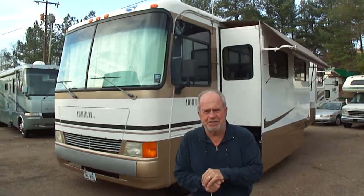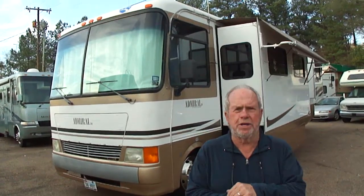Hi folks, Bob Dale, Jackson Lee Sales from Jackson, Mississippi, where we sell motorhomes. Folks, we sell lots and lots of them when we sell them on eBay.